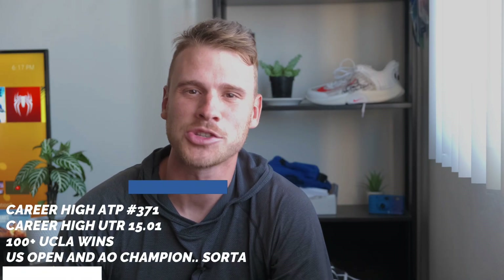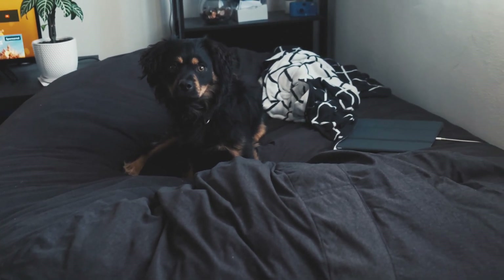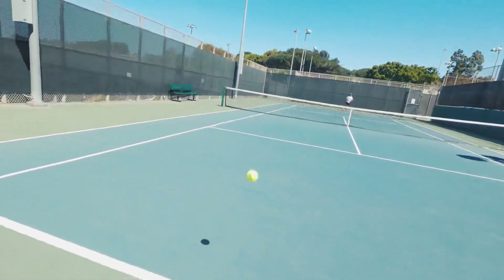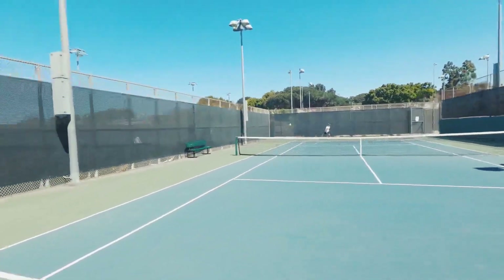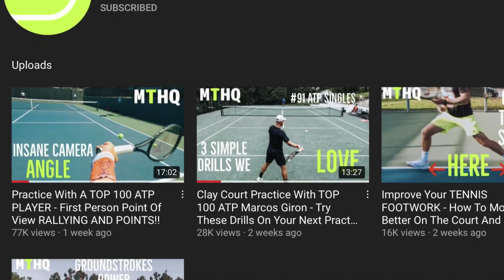What's up everyone, Karu here for My Tennis HQ, hope you guys are doing great — coming from my massive beanbag today. Didn't want to switch chairs, so here I am. In this video I want to talk about the things that actually matter on the tennis court. Last week I posted that first-person view video playing against Marcos, a top 100 player, and it got a lot more views than I expected, so I'm for sure going to do that again — maybe play with players from different levels.